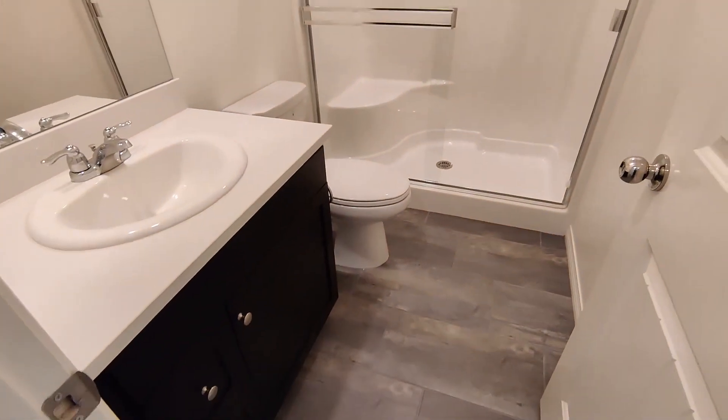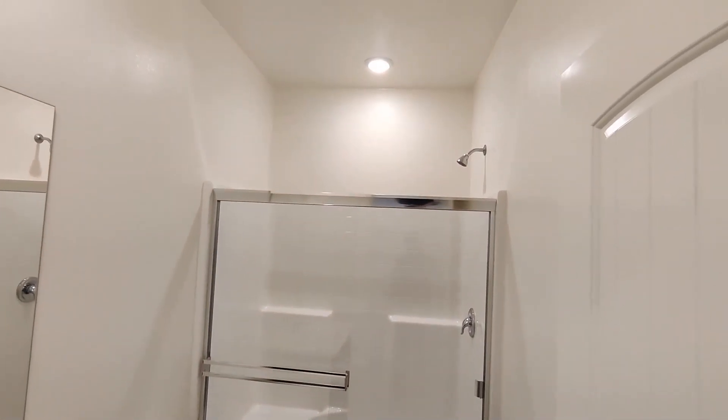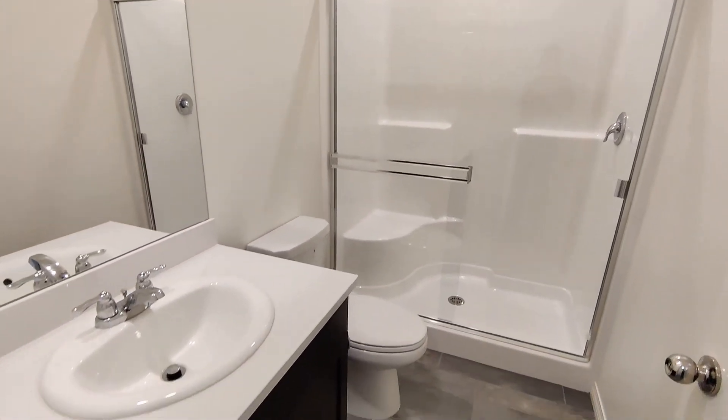Continuing down the hall a little bit and we'll get our downstairs bathroom — shower stall, toilet, vanity, all the normal stuff here.